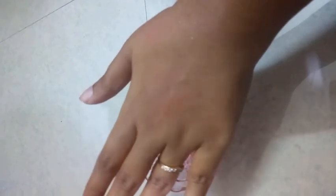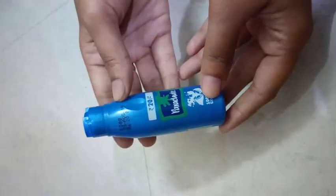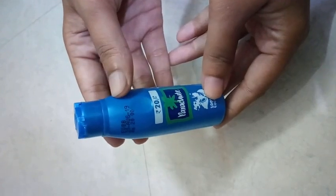Massage the area under the eye with this mixture. Wash after 15 minutes with normal water. Repeat the process twice a week to eliminate dark circles. You can also apply this mixture on your face to eliminate tan skin.